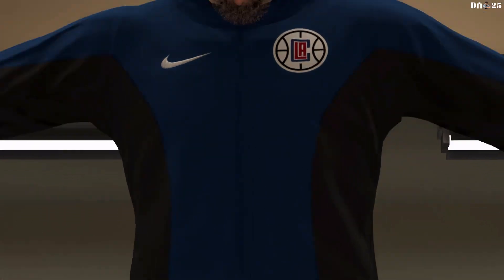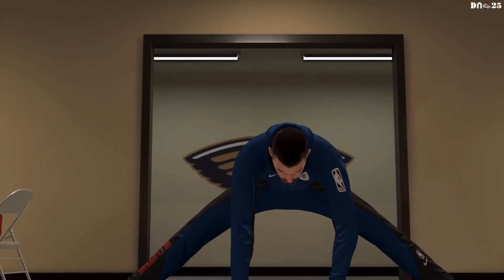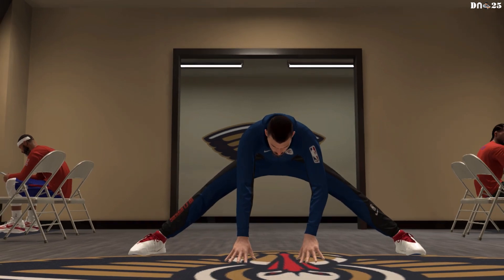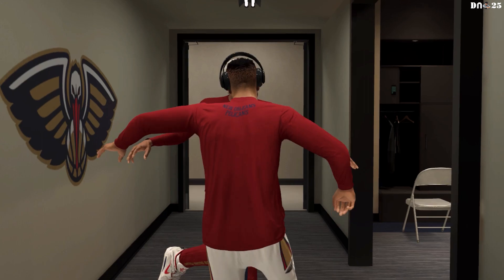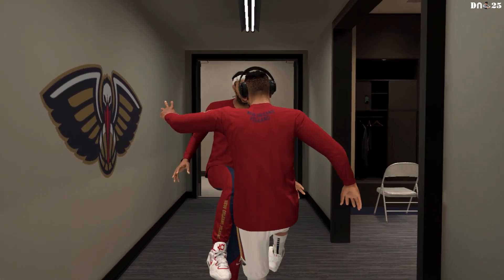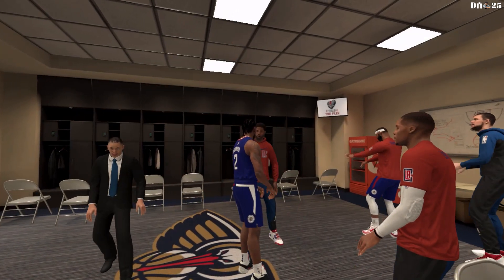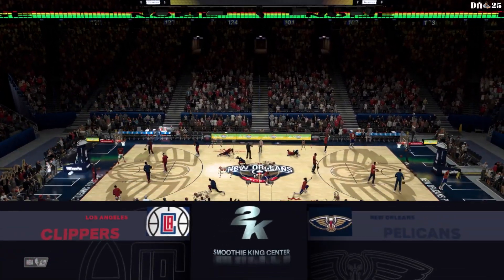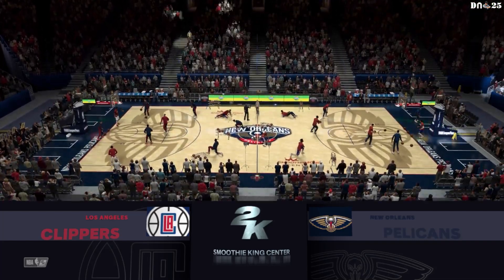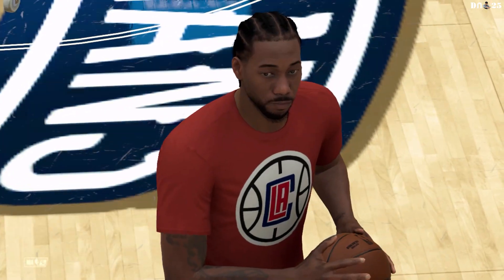We'll be right back — looking to make a big splash here tonight. From everyone here at 2K, thanks for joining us. We've got a Wednesday afternoon edition of the NBA for you. Tonight, it'll be the New Orleans Pelicans going up against them.